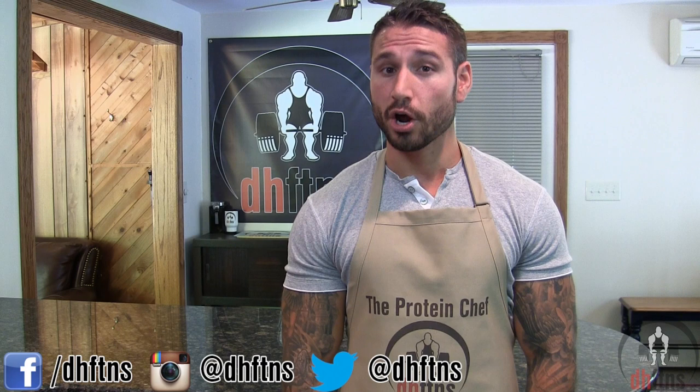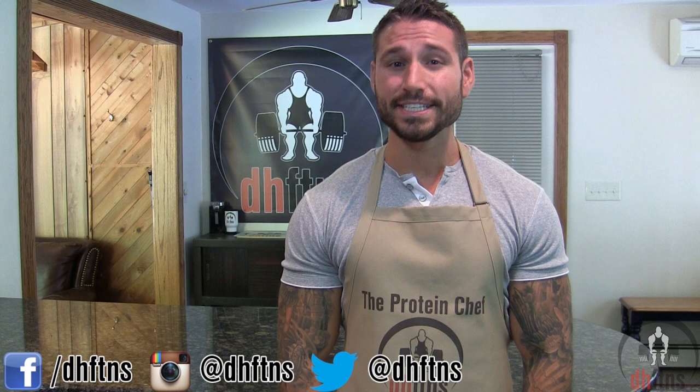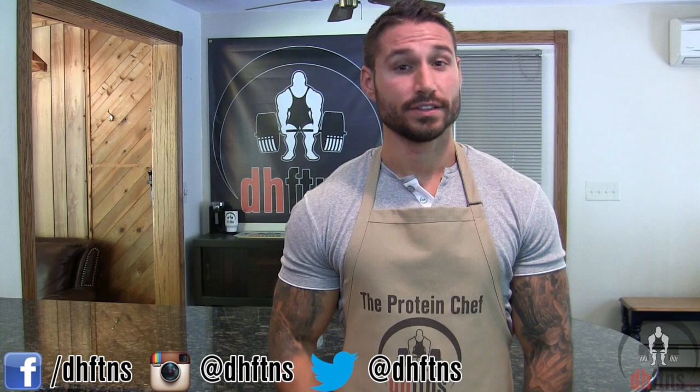As I create new recipes, I'll continually update the list and put a link to the list in the description to all of them as well. The list can be found at dhfdns.com forward slash ingredients.